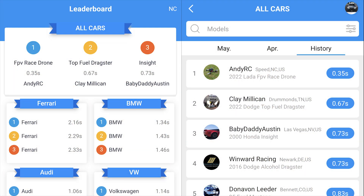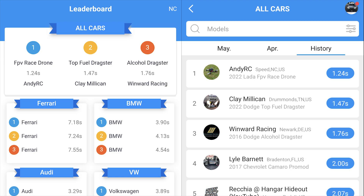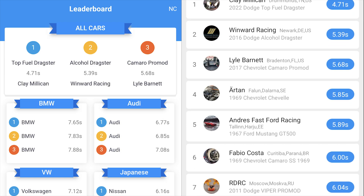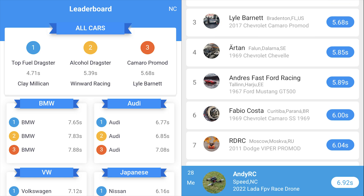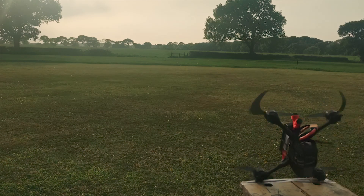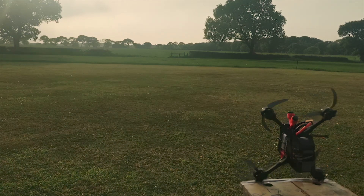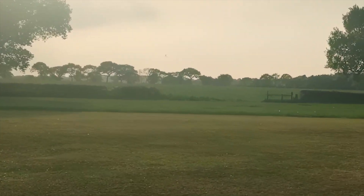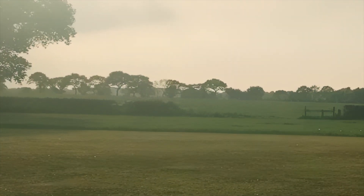It beats the fastest record set by a top fuel dragster, which now sits at the number two spot for 0-60mph and also 0-130mph. I did not however beat its quarter mile time, but I think it is doable. I'm sure you are all aware that this is a medium speed FPV drone at best, and what I really want to do is start an online based drag racing league for drones. I don't know why one doesn't exist. It's a no-brainer.